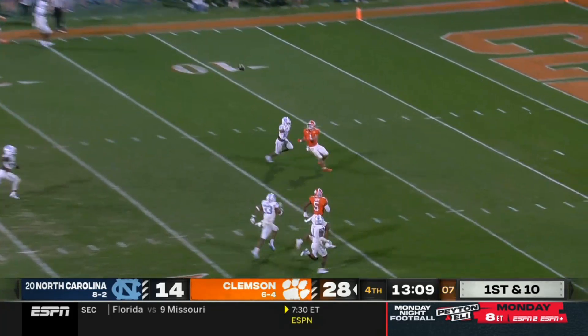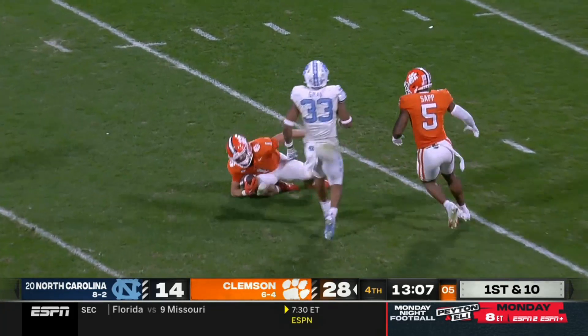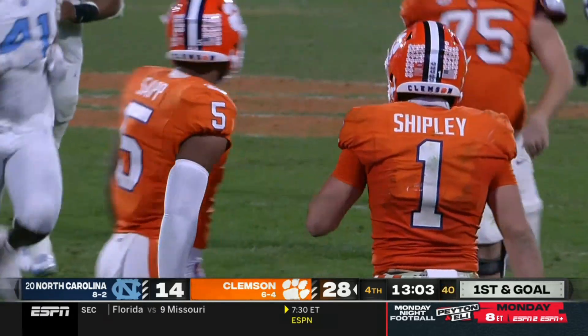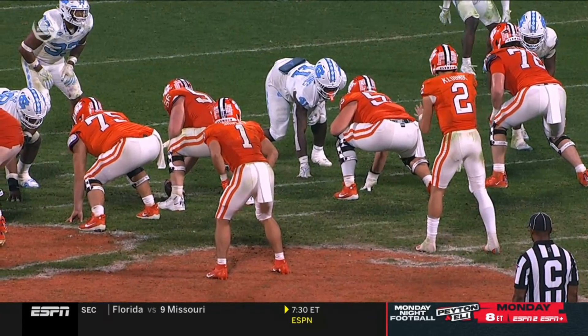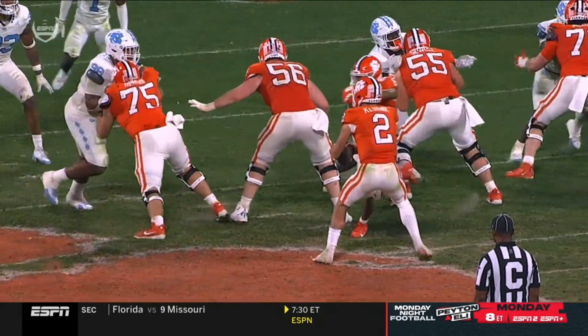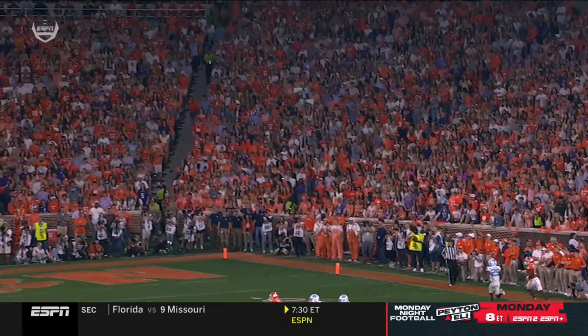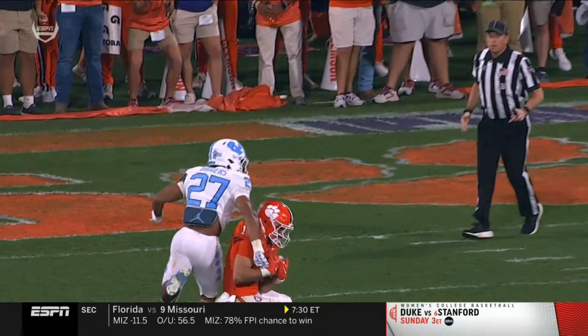Deep shot looking for Shipley — got it, inside the 10 yard line. Klubnik finds Shipley right down the seam. You could say you wish he threw it about 7 yards further for a touchdown, but for Will Shipley as a running back to have these type of balls thrown to him is impressive.